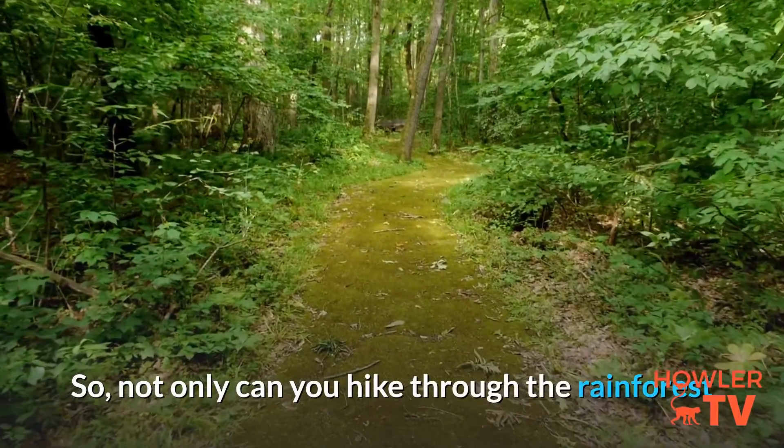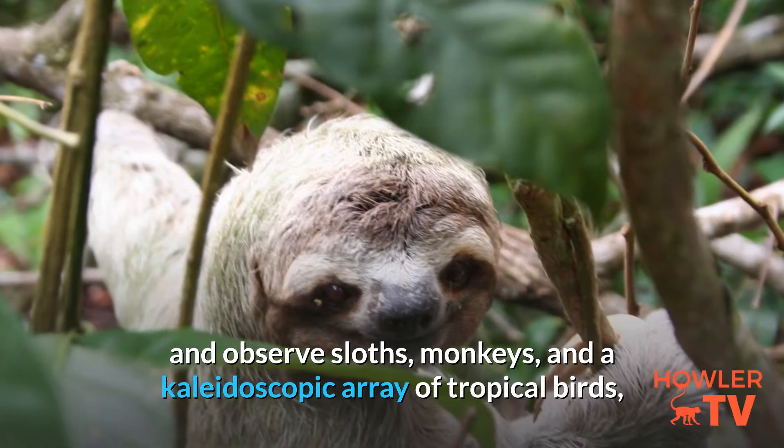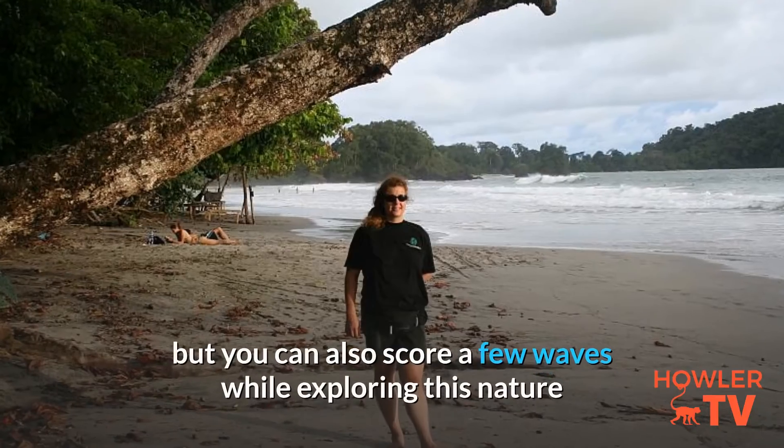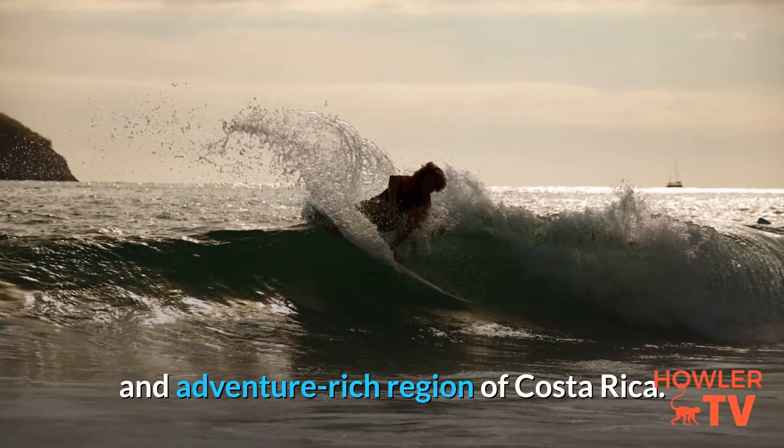Not only can you hike through the rainforest and observe sloths, monkeys, and a kaleidoscopic array of tropical birds, but you can also score a few waves while exploring this nature and adventurous region of Costa Rica.